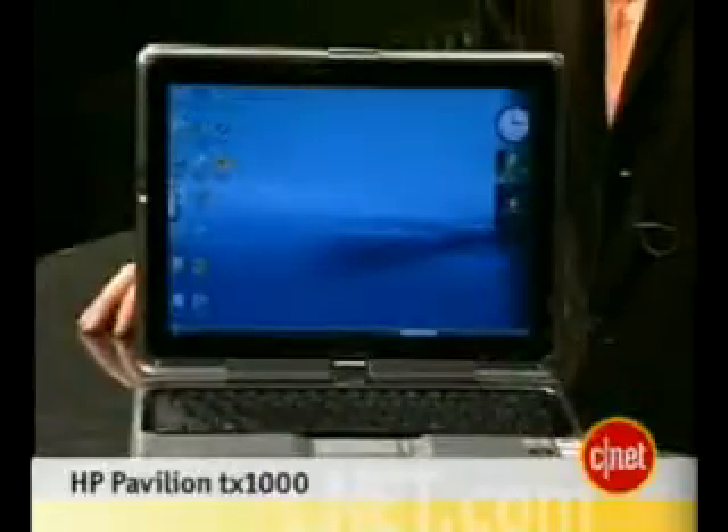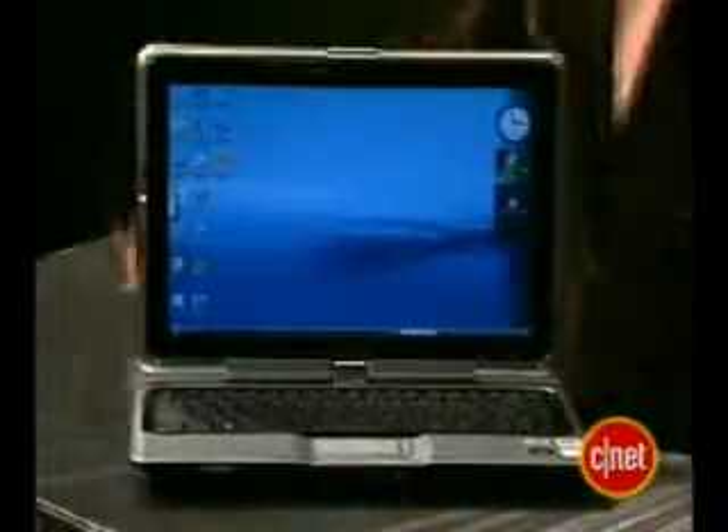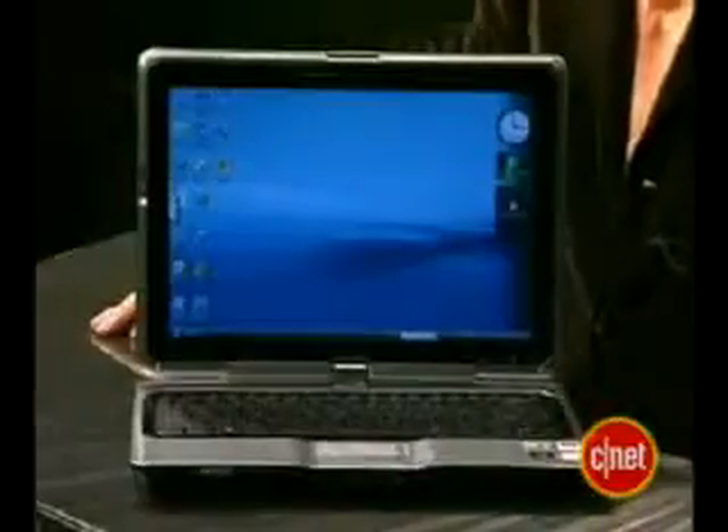I'm Dan Ackerman, Senior Editor at CNET.com. We are here at CES 2007 taking a look at the HP Pavilion TX1000. This is one of the very first Windows Vista laptops that we've seen, but it's not just a regular laptop — it's what we call a convertible tablet.